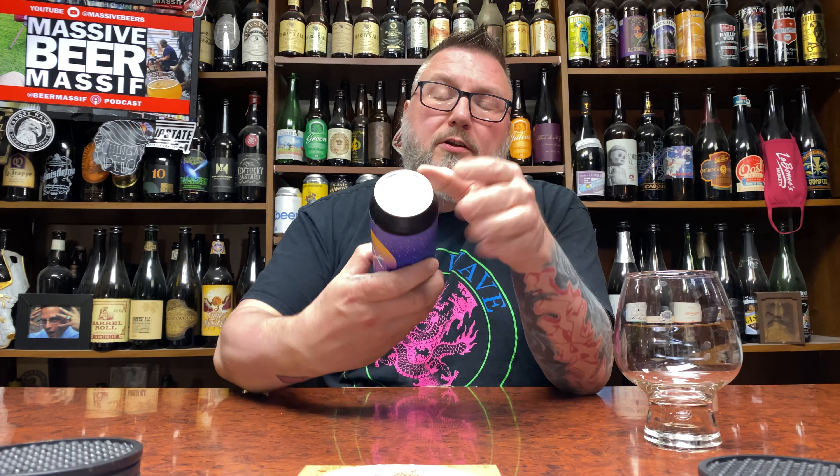How you doing YouTube? Matt Massa Beer Reviews back with a little bit of Netherlands jams here in the form of Demustralitel.